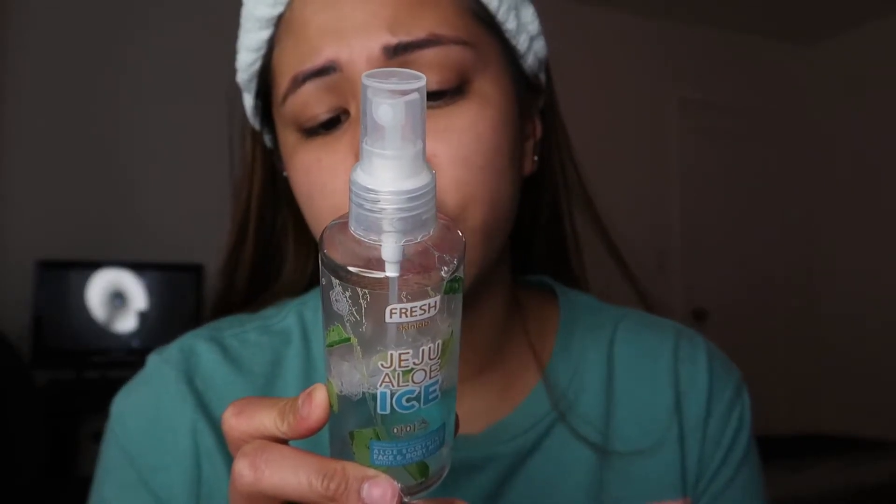After ng toner, mag-e-spray lang ako — another Jeju brand. Isa ito sa favorite ko ng Jeju kasi hindi ko lang ito ginagamit pang skincare, ginagamit ko rin pang makeup. Pwede siyang gamitin bilang setting spray, o primer na spray, and ginagamit ko din siya pang skincare. Ang sarap-sarap niya sa muka. Kung kumari, parang init na init ka, pawis na pawis ka, kung i-spray ka lang nito talagang bongga sa feeling. After ng toner, mag-e-spray lang ako, siguro mga 1 to 2 sprays. Papatuyin mo lang din siya ng konti.